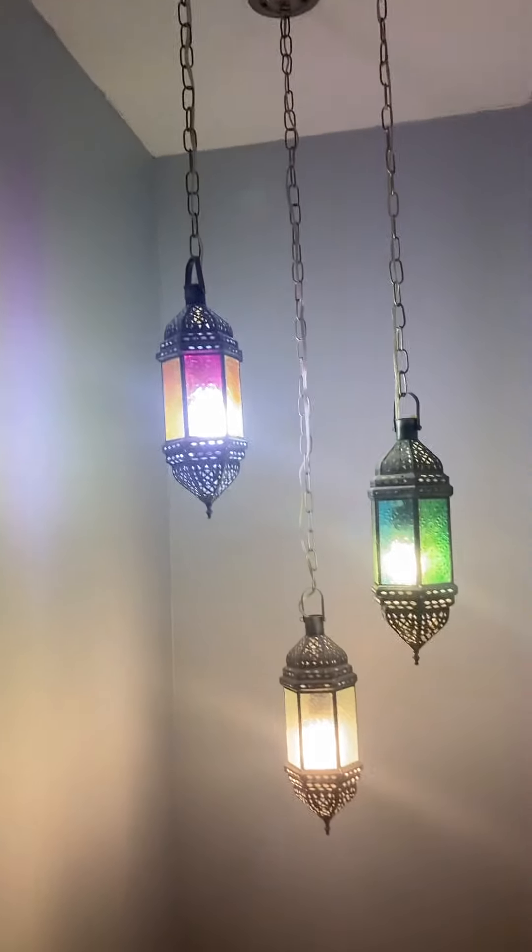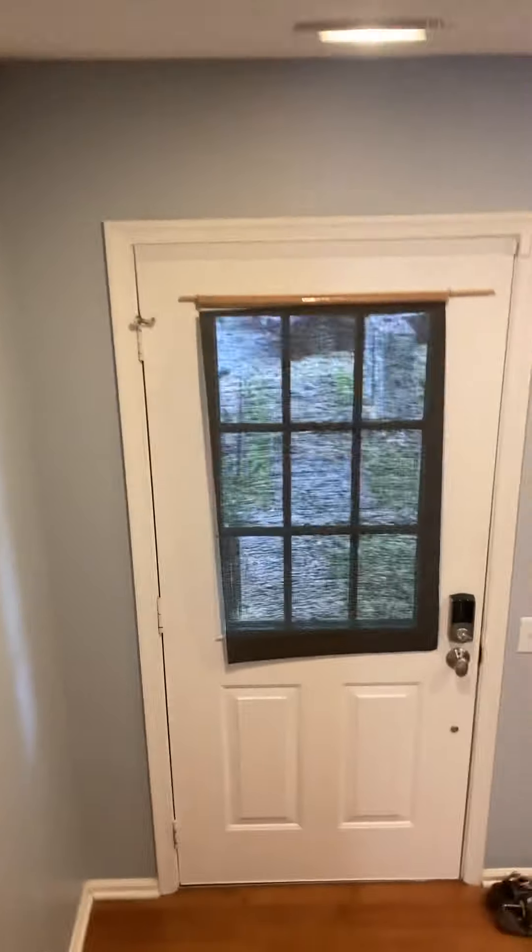Look at the light fixtures in the hall. Lots of little touches in this house — little touches to make it homey. Let's go downstairs.